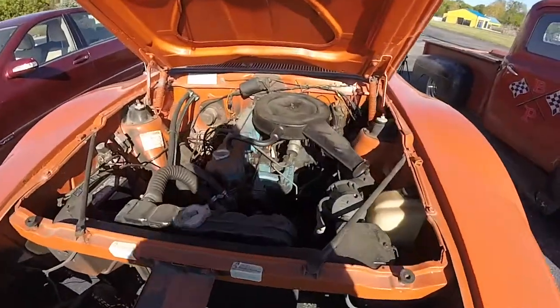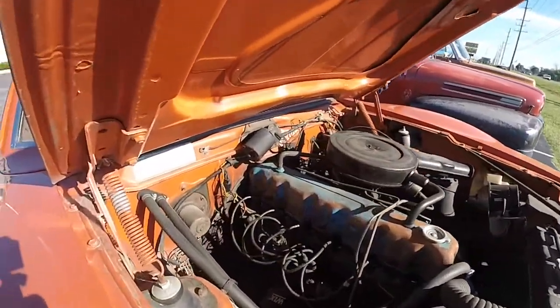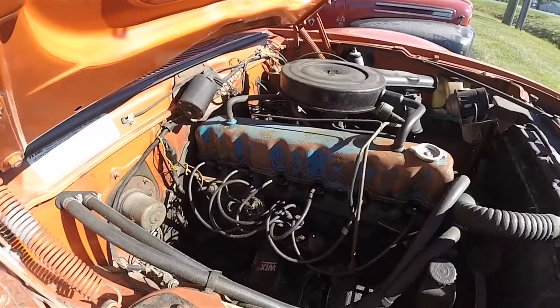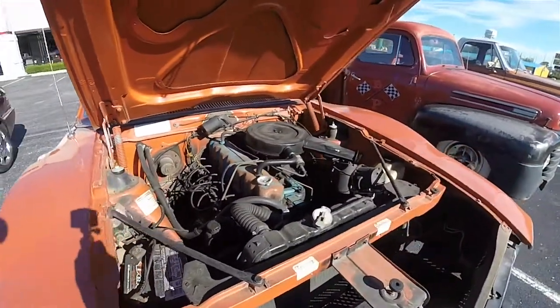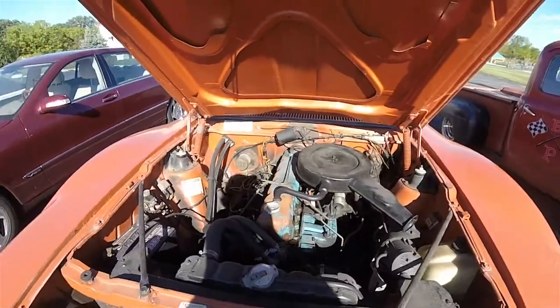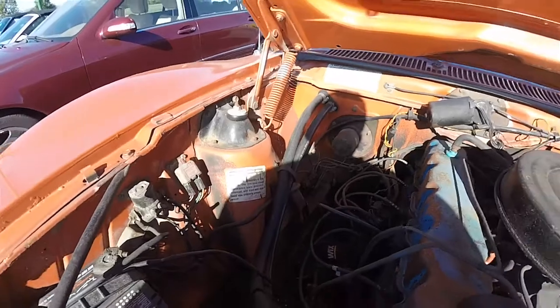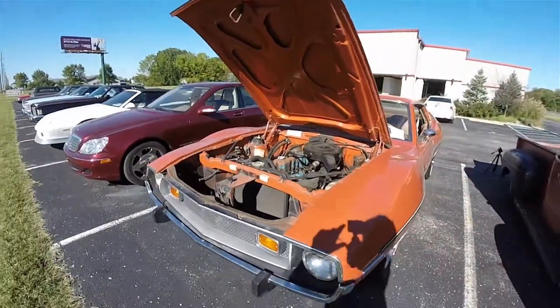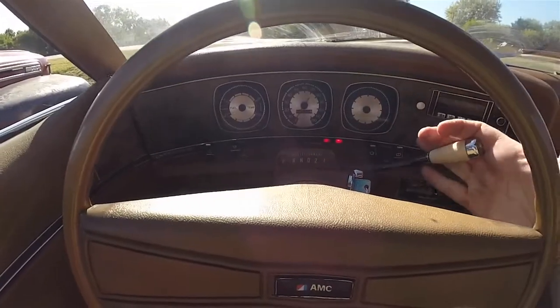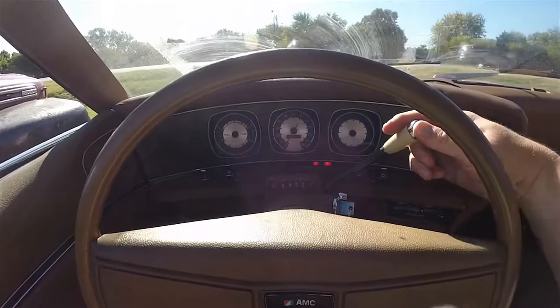The Javelin is rear-wheel drive. This one is powered by the 232 cubic inch, single barrel, 3.8 liter, 100 horsepower inline six-cylinder engine, mated to the three-speed A904 Torque Command automatic transmission.